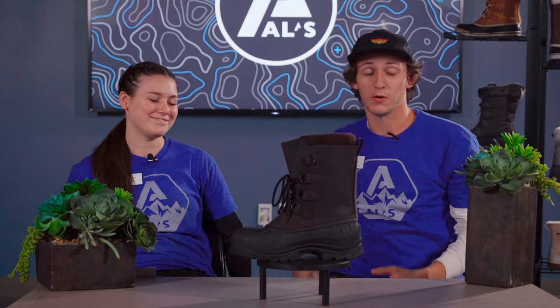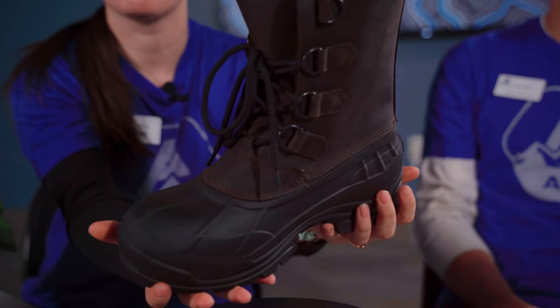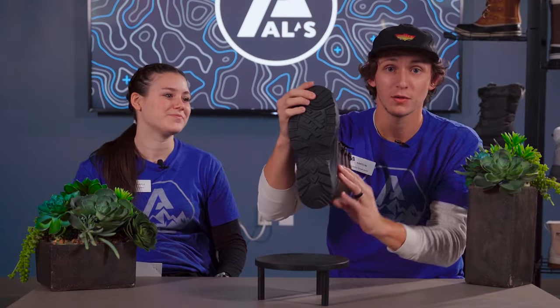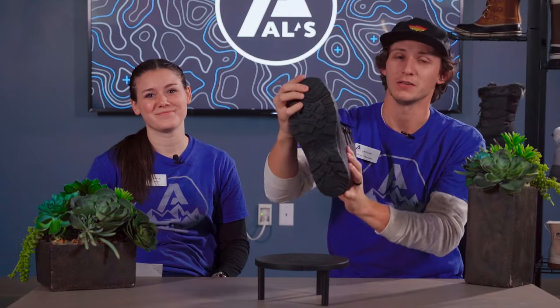Up first we have the Kamek Allborg. This is an amazing winter shoe. It has fully sealed seams to keep your feet waterproof in the winter. It has a comfort rating of negative 58 degrees Fahrenheit, so it's going to keep you warm in all cold conditions. And it has really good traction on the bottom to keep you upright in the winter.